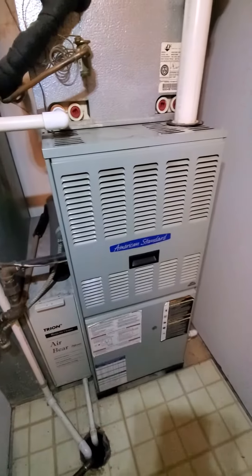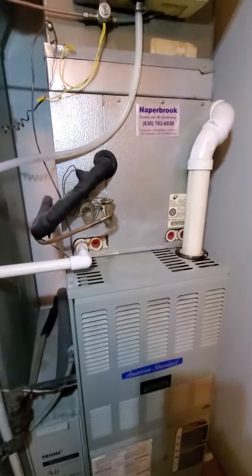Hello team, Chelsea's Tech 874. We are out in Bolingburg. Homeowner is looking to replace furnace.